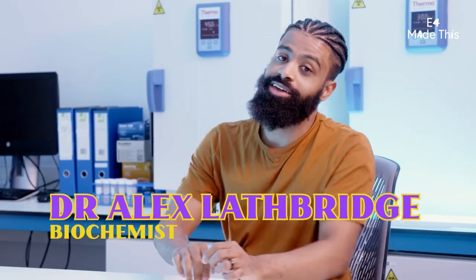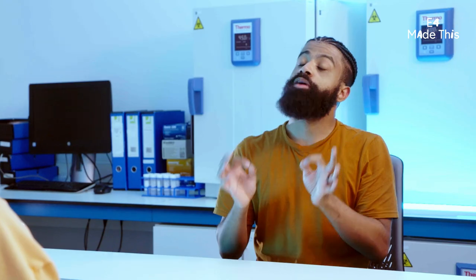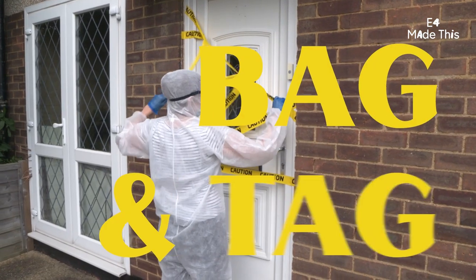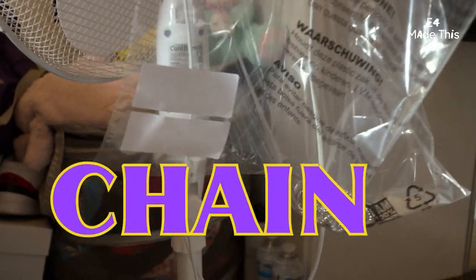We have got Iggy from Barking. Iggy, thank you so much for being here. You let some perfect strangers into your home to take a few of your everyday items away to be looked at, tested maybe. We've got your chain, we've got your sliders, and we've got your mobile.